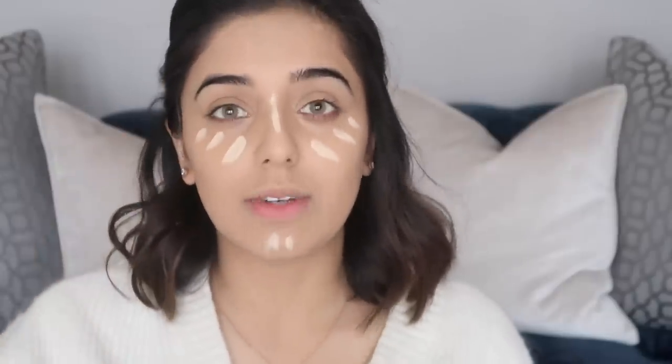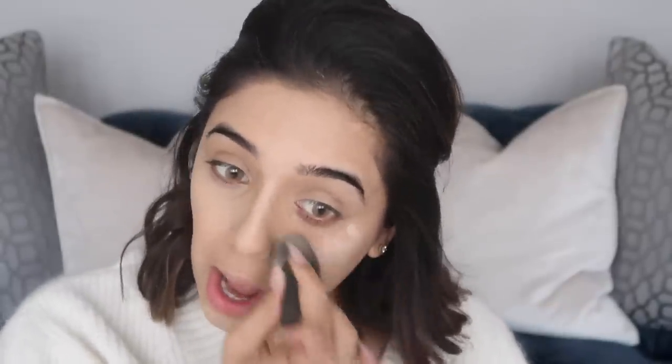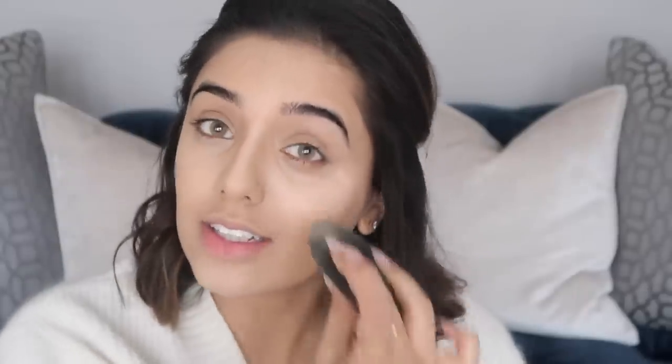Now moving on to the second concealer — I use Tarte Shape Tape in Light Sound. Someone said you've ruled out wearing a headscarf again. I haven't ruled it out, to be honest. I don't want to rule it out because if at some point in my life I want to wear it again, I will. Another assumption: you love Asian songs more than English. This is so true — I love Asian songs, Bhangra, Bollywood, Ghazals, Qawwali. I feel like it goes so much deeper. But I do listen to a lot of English songs as well; my taste in music is very broad.